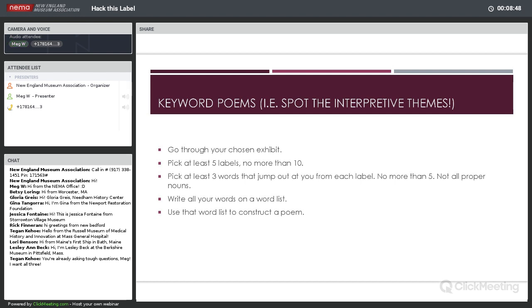Keyword poems can be really interesting if you're doing them with visitors because it's a great way to see how well they key into your interpretive themes. It can also help you spot interpretive themes you didn't realize you were putting across. I invite you to go through and pick a gallery or a room, pick at least five labels — no more than ten — and then pick at least three words that jump out at you from each label, not more than five words. Try not to pick all proper nouns. Read the label, maybe read it twice, possibly look at it backwards so you're looking at the words individually. Add them to your word list, and once you've done that, write a poem.